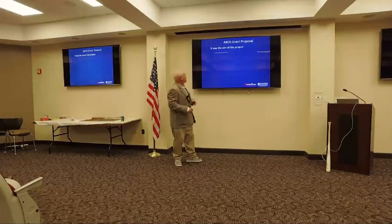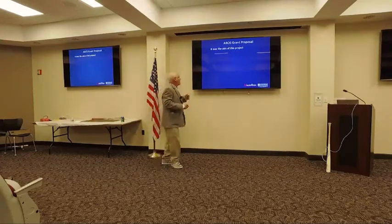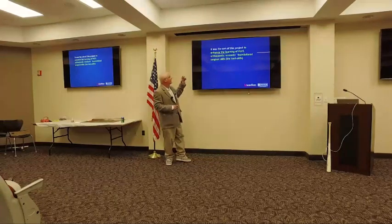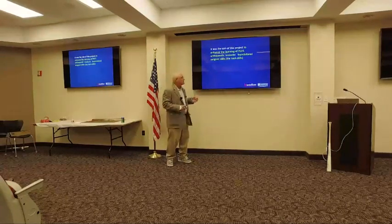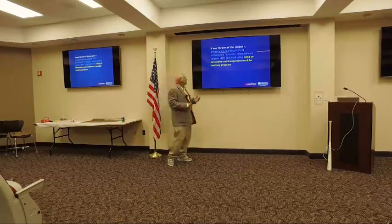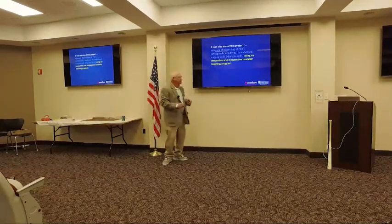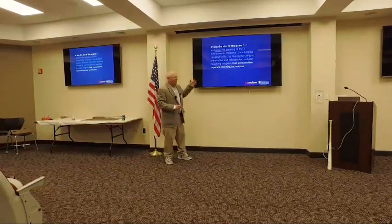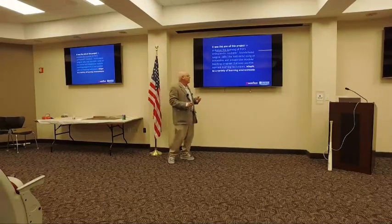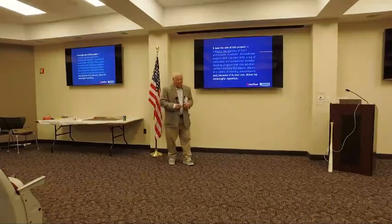What we did is submit a grant to the ABOS — the American Board of Orthopedic Surgery. The aim of that project was to enhance the learning of PGY-1 orthopedic residents' foundational surgical skills, using an innovative and inexpensive modular teaching program that uses positive operant learning techniques, adapts to a variety of learning environments, and because of its low cost, allows for meaningful repetition.